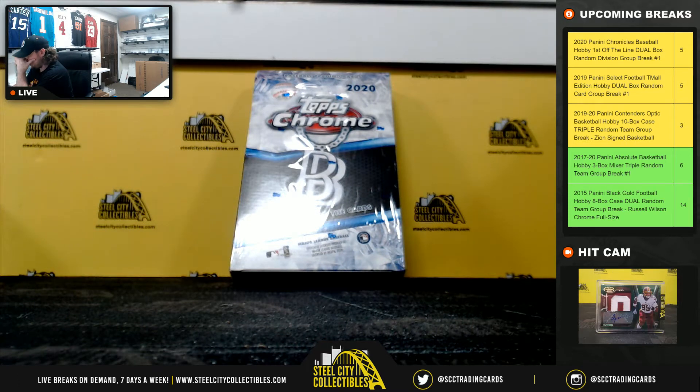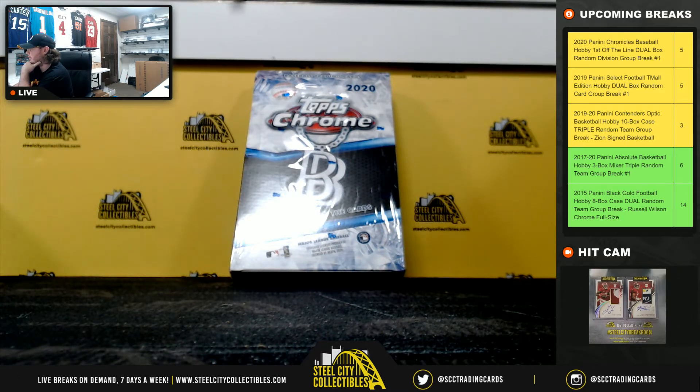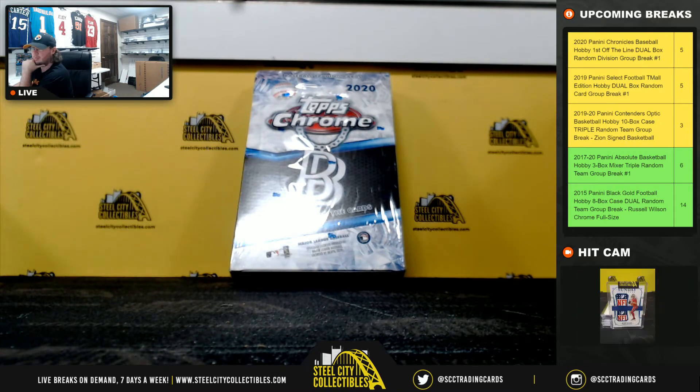All right, everybody, our next break is our 2020 Topps Chrome Baseball Ben Baller Edition box — random division group break, number one.